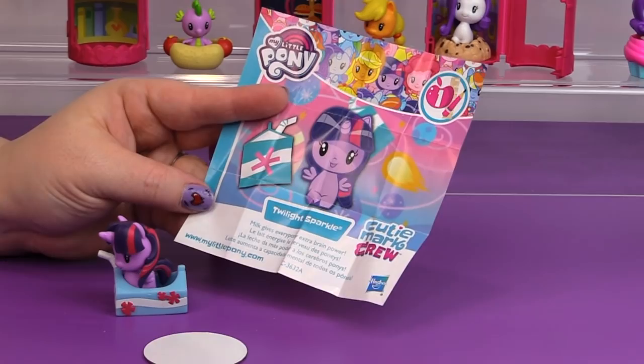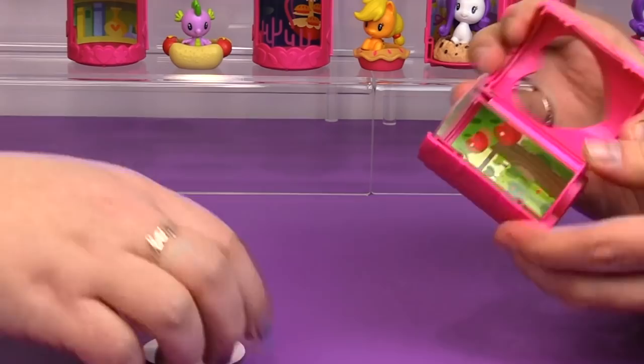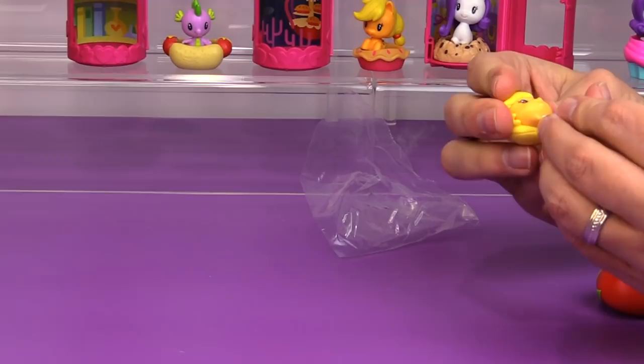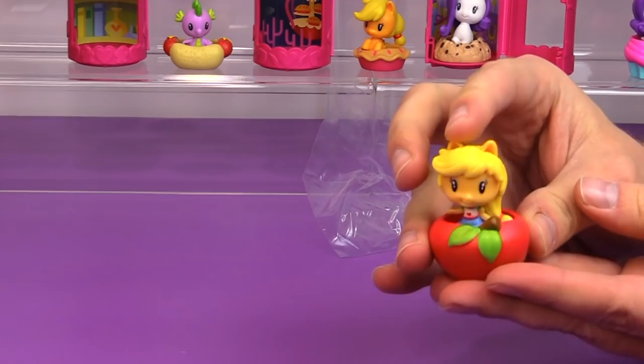And I have another Applejack — this is Equestria Girl version of Applejack. There are some Sweet Apple Acres in the background, and of course she comes with a big apple. I really appreciate that they came with the little bases to help them stand up. 'Applejack packs a healthy snack from the family farm.'